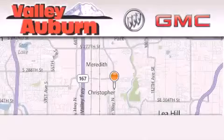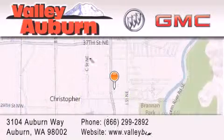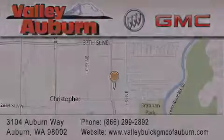Valley Buick GMC is located at 3104 Auburn Way in Auburn. Our goal is to exceed all of your expectations to ensure that you'll return for future visits. We'll see you next time.